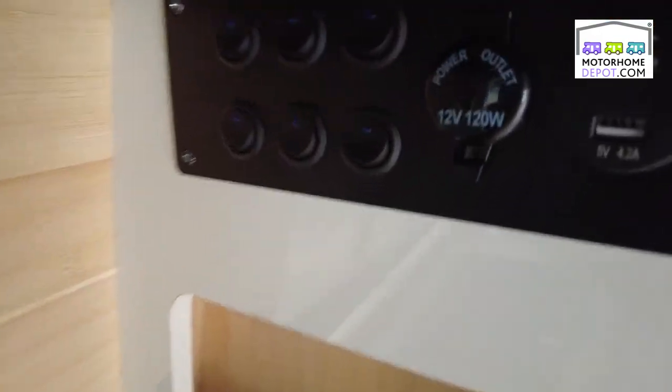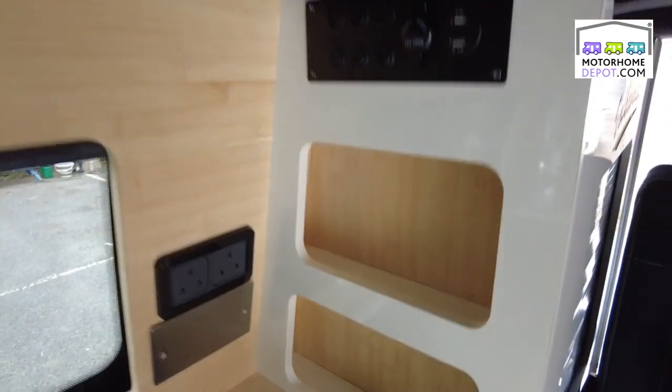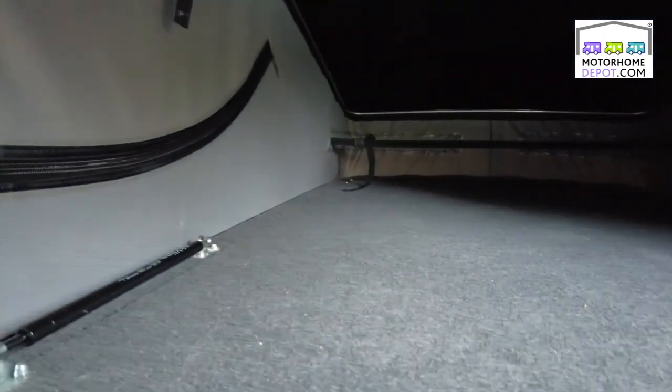We've got a controller, control panel for audio electrics and three 230 volt sockets just there, USB points so you can charge up everything. Inside here we've got this fantastic Skyline pop top and this obviously also zips all the way around so it will open up so you get the complete panoramic view. And then with this popped up you've got the double bed space up here — plenty of room.